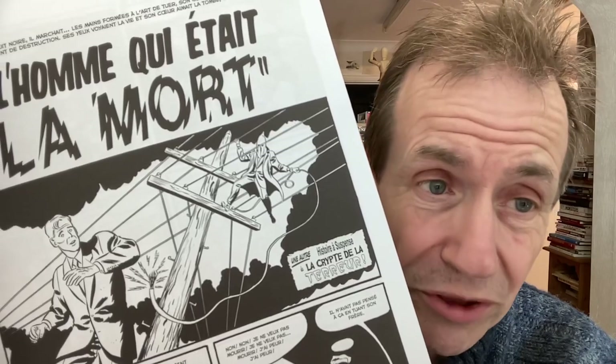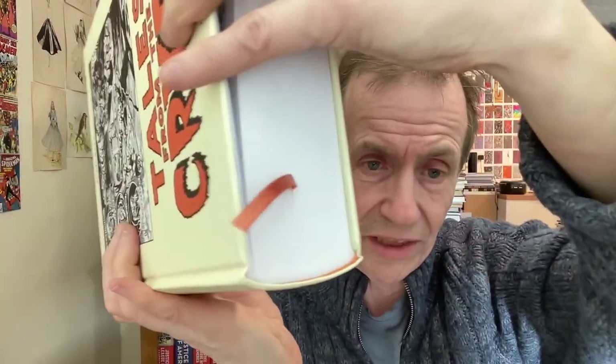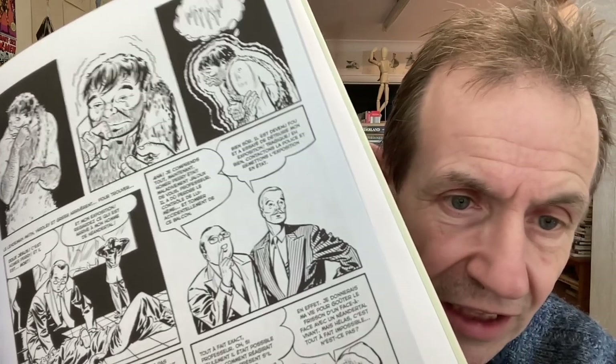I haven't got the Russ Cochran version to compare, so I can't compare it, but in this it just looks super sharp. The binding looks absolutely first rate — typical brilliant French book. Paper quality feels absolutely there. If you hold it up to the light you can see through it; it's not so thick that you can't see the other page, but when you're looking at it normally you really can't see through, so it's very nice quality.